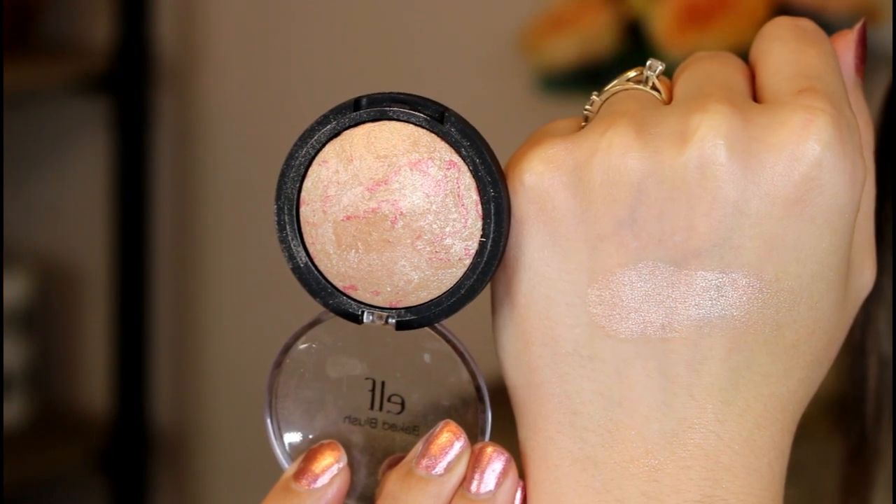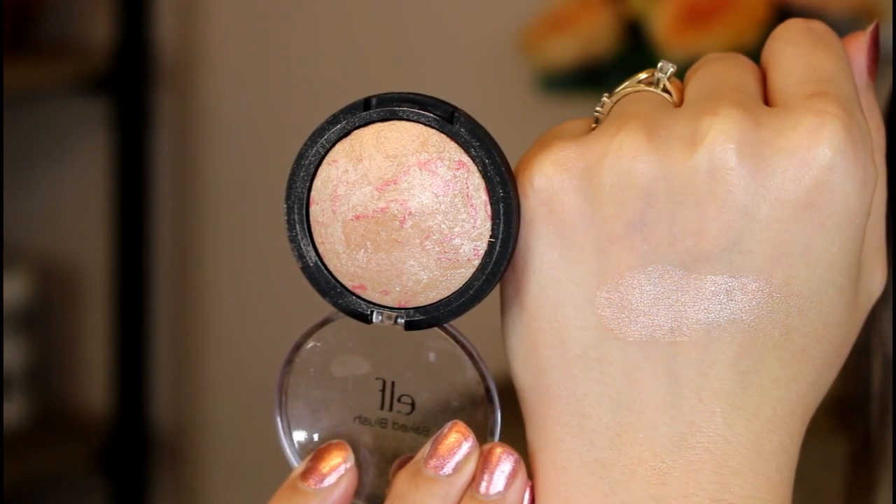One of my favorite highlights for a very long time has been from e.l.f. This one is called Pinktastic — it is actually one of their baked blushes, but it's definitely a highlight. I've heard from different people that some of these don't swatch well and that you have to scrape a layer off the top before they work, but I've never had that issue with this one. I've always had a beautiful instant glow from this. You can see how glowy that is from barely touching my finger on it. These are either two or three dollars — definitely e.l.f. pricing.